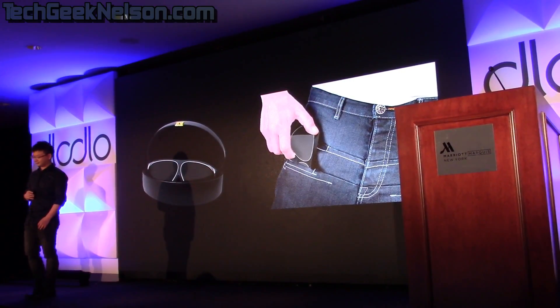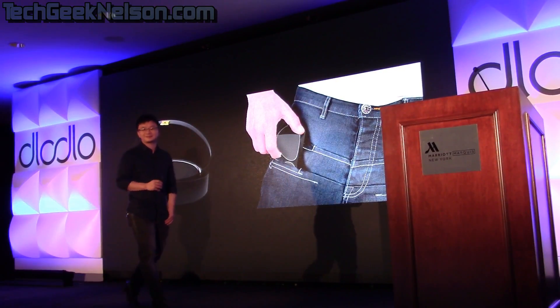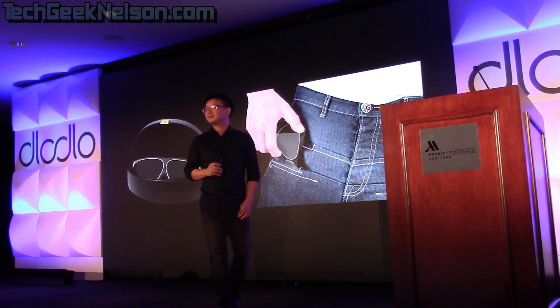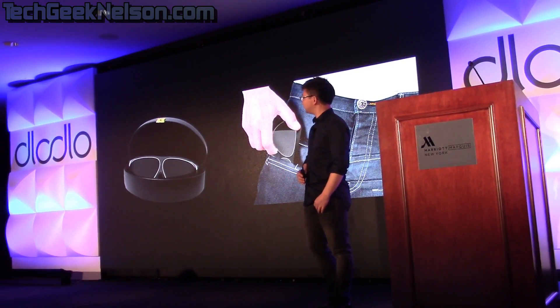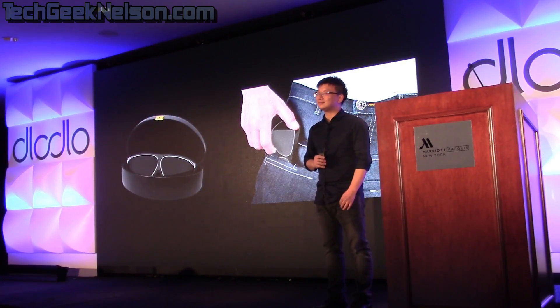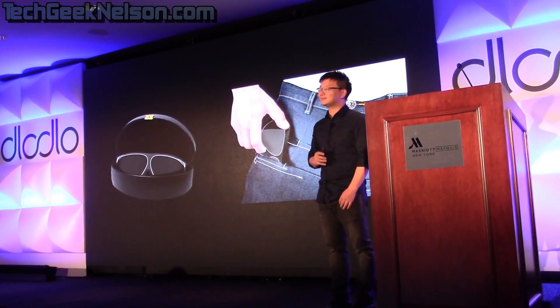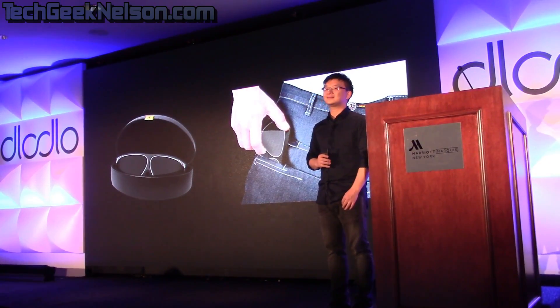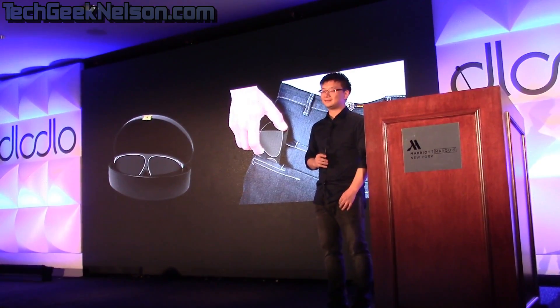Fourthly, let's talk about size. The Dodo V1 is approximately 80% smaller than the ones on the market. We can fold it, put it in a glasses box, put it in a purse, or even put it in a pocket — and then go on a business trip, go to a bar, go to a coffee shop, and enjoy this immersive experience anytime and anywhere.